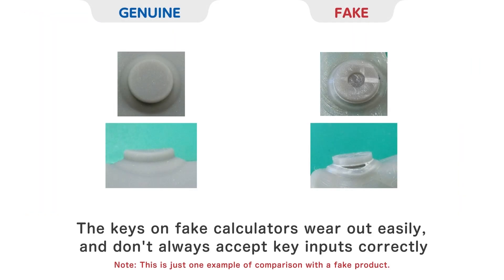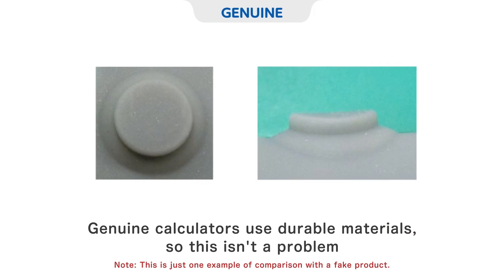The keys on fake calculators wear out easily, and don't always accept key inputs correctly. Genuine calculators use durable materials, so this isn't a problem.